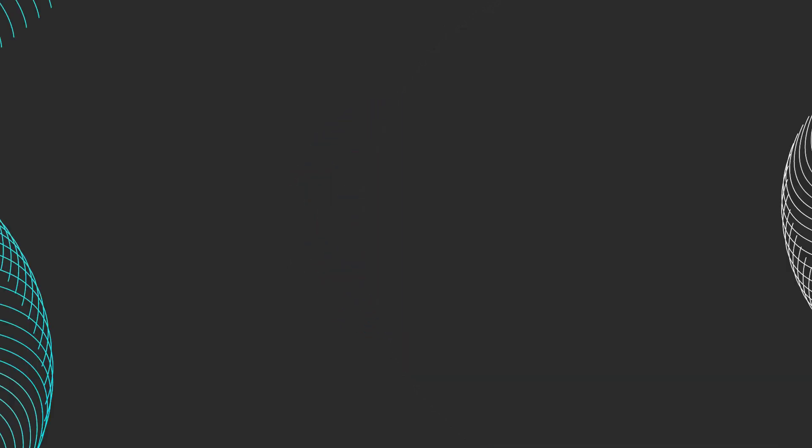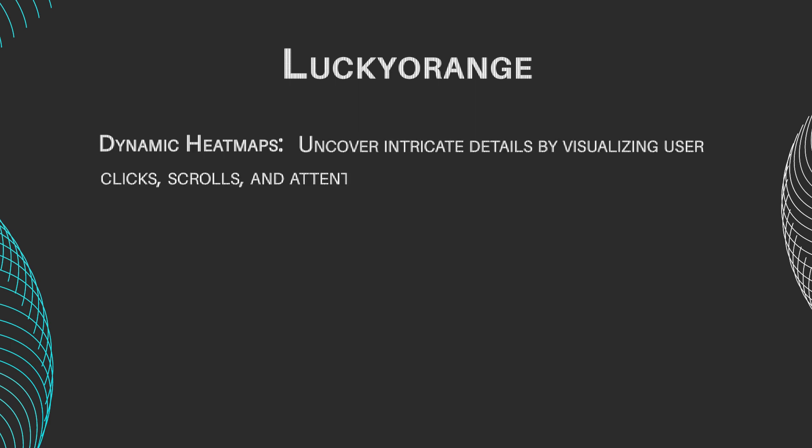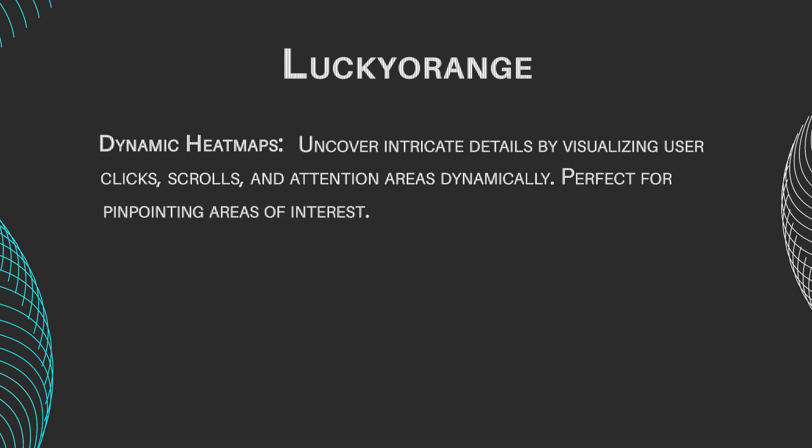Let's check out some of the key features of these programs. Lucky Orange features include dynamic heat maps — uncover intricate details by visualizing user clicks, scrolls, and attention areas dynamically, perfect for pinpointing areas of interest.